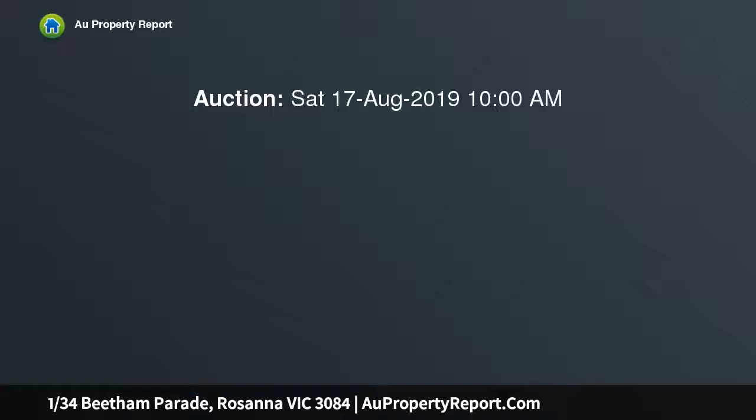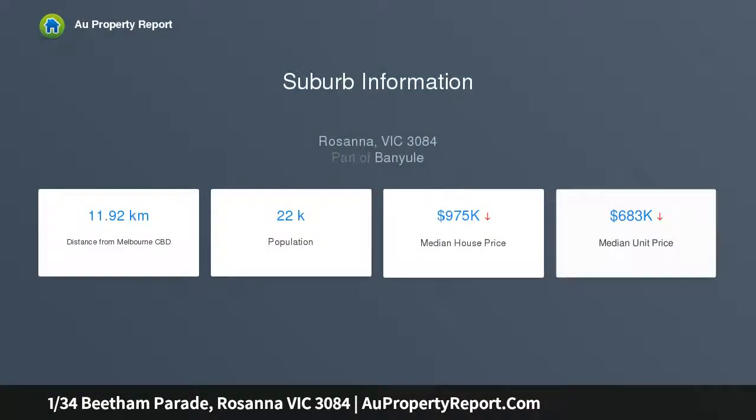Within reach of Rosanna train station, trendy cafes, restaurants and the convenience of a supermarket at your doorstep, the location of this home is ideal for any buyer wanting to move into a faultless location.